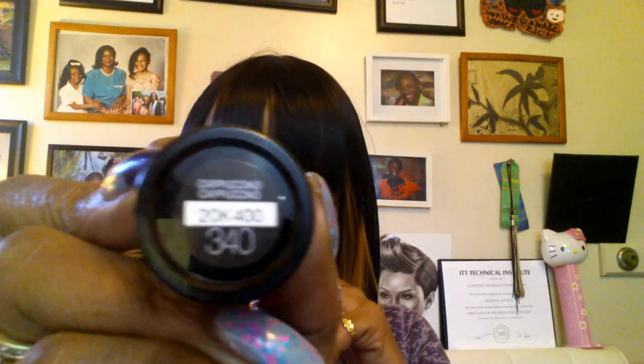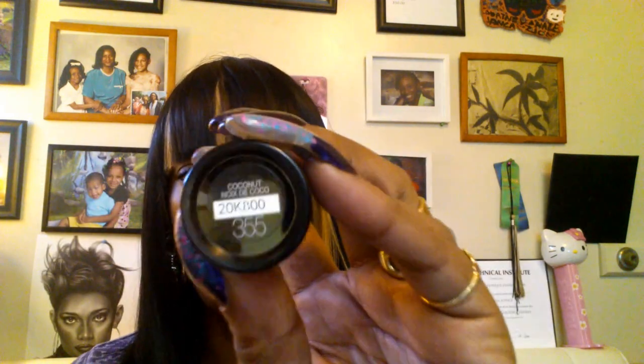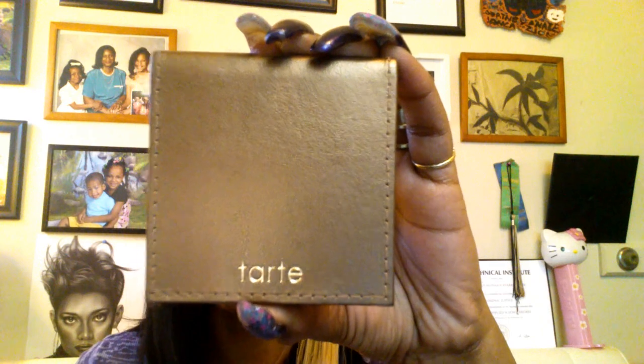For the foundation on my skin, I am using both of these Maybelline Fit Me foundations — one is in 340 cappuccino and the second one is in 355 coconut. I use the cappuccino, which is much lighter, under my eyes, and I use the coconut for around my outer perimeter.